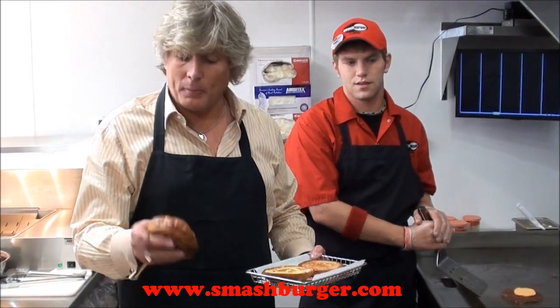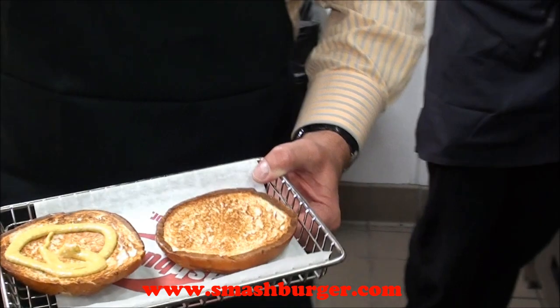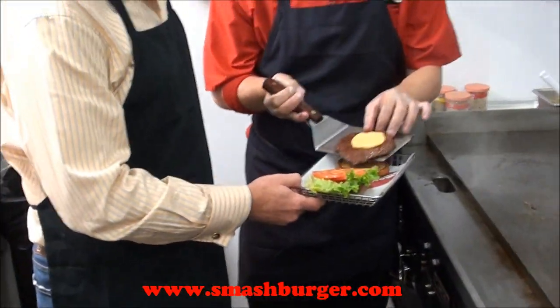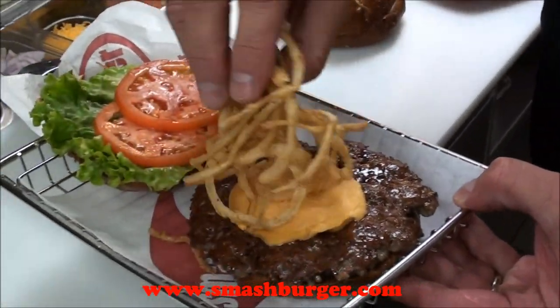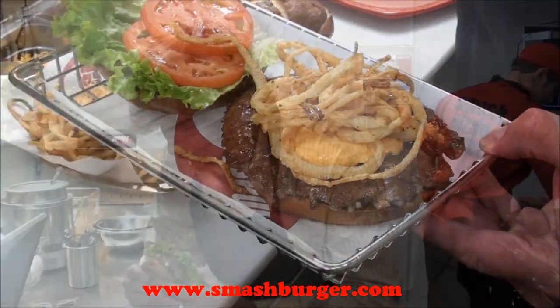And it features a pretzel bun, which is our handcrafted pretzel roll that's butter toasted like all of our buns are. A little bit of lettuce and tomato, and then this great burger with melted bar cheese. And the perfect topping: some crispy onions. And that is our signature Windy City Burger.